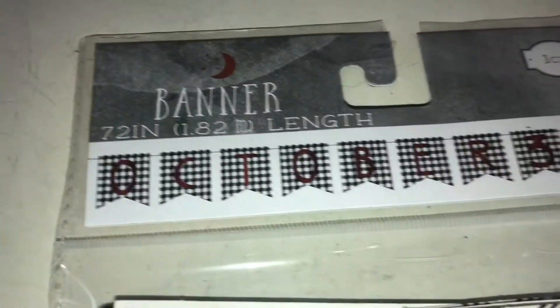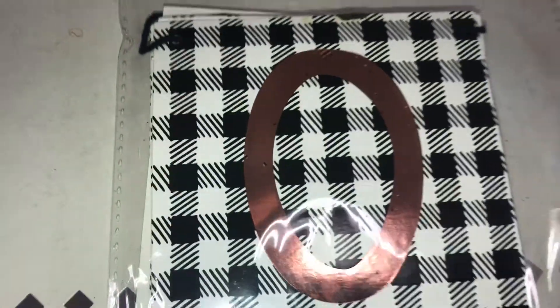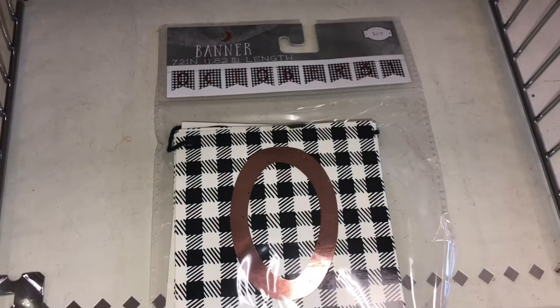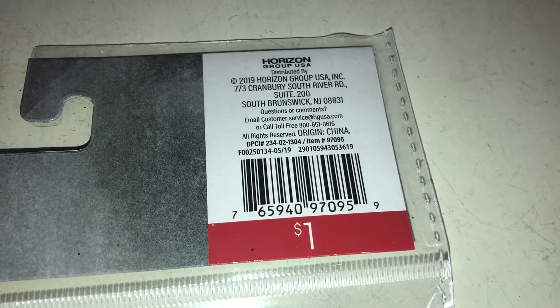I found one banner — it measures 72 inches and is done in black and white. It says 'October' in what looks like rose gold. It's only a dollar and the DPCI is 234021313.